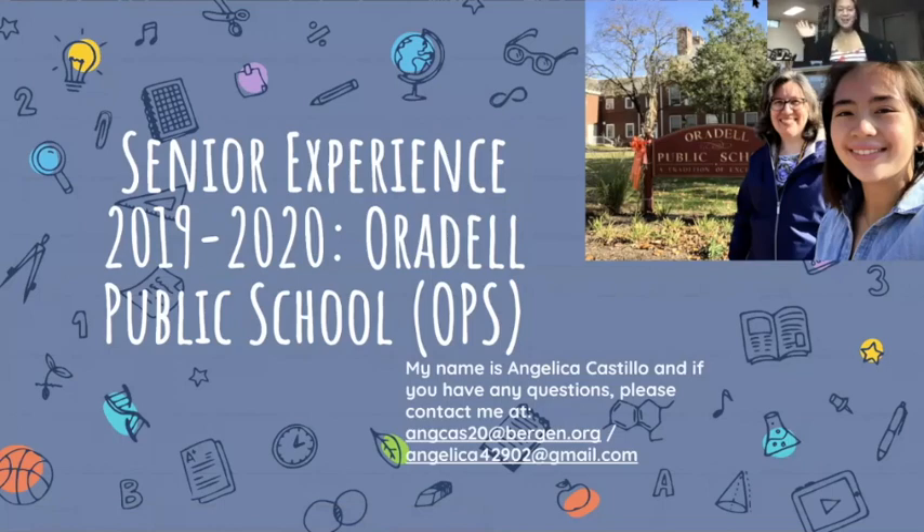Hi, my name is Angelica Castillo. I'm a senior in the Academy for Medical Science Technology at Bergen County Academies and my weekly internship for senior year was at Oradell Public School, or OPS for short.